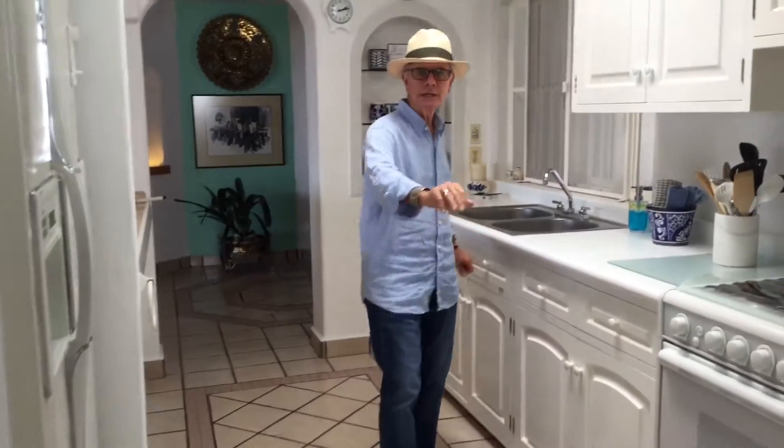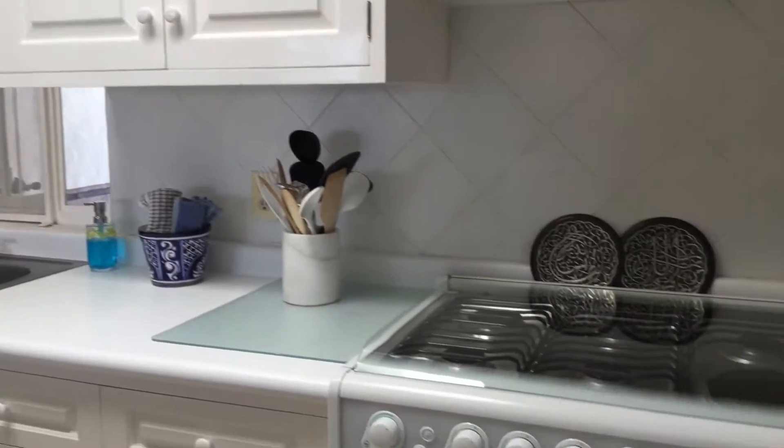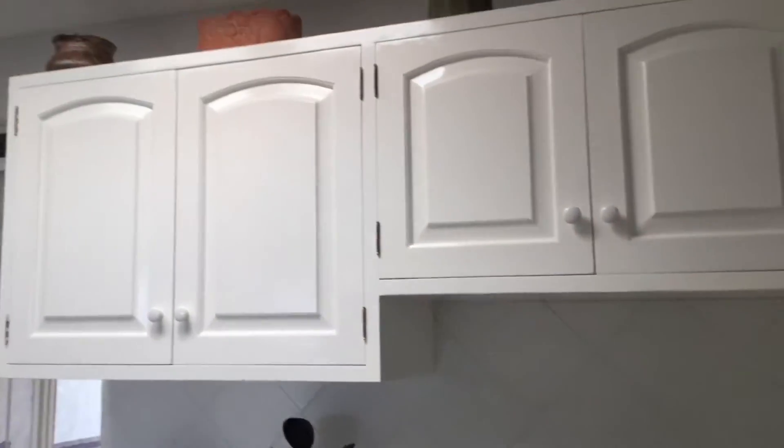You can get about six people in here helping you cook. There's plenty of cabinet space, an upgraded stove, and also a great refrigerator over here on this side.